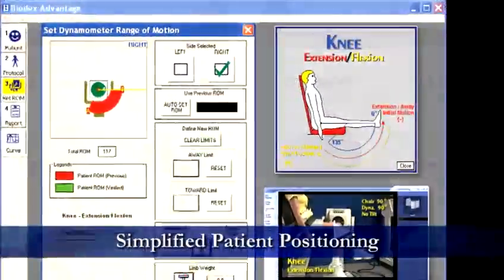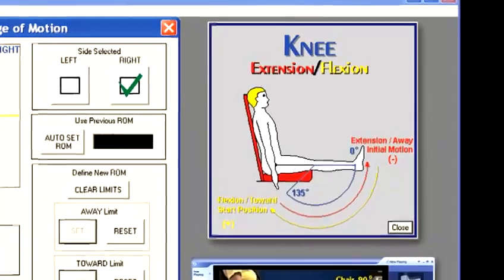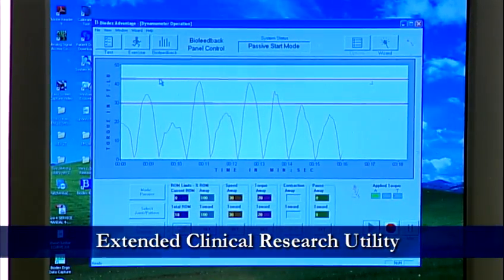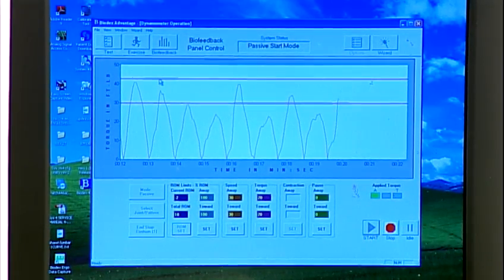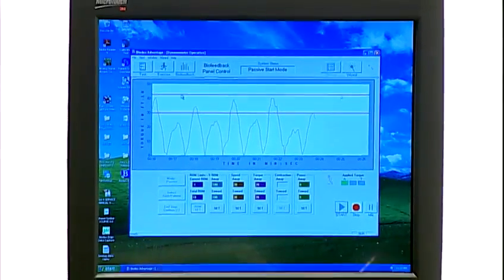Simplified patient positioning with on-screen audio and visual aids, including setup tutorials for each position. Extended clinical research utility for real-time synchronized analog signal output for EMG, as well as a research toolkit for customized physician-based motor control and sampling rates.